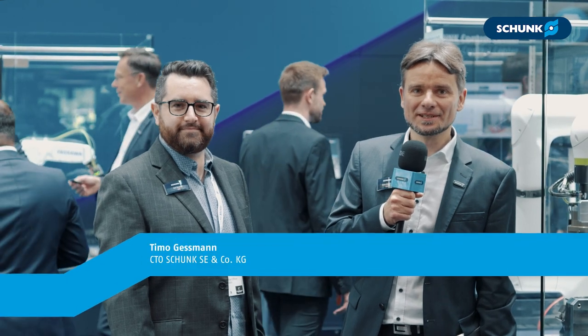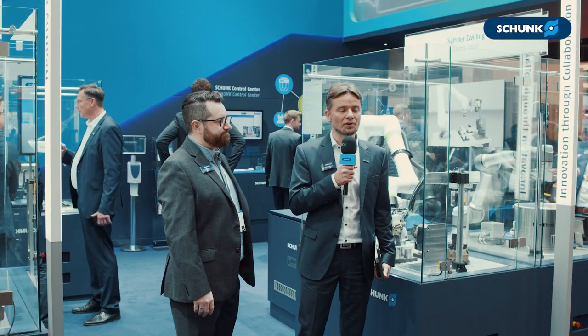Hello, my name is Timo Gessmann. I'm CTO at Schunk. I'm happy to show you today our new innovation about digital twins and automation.